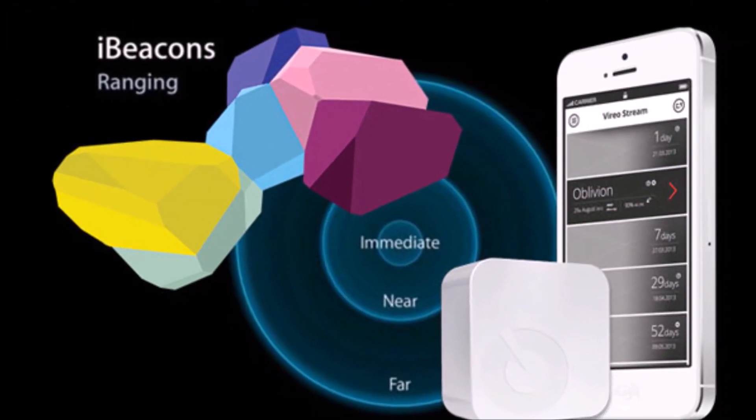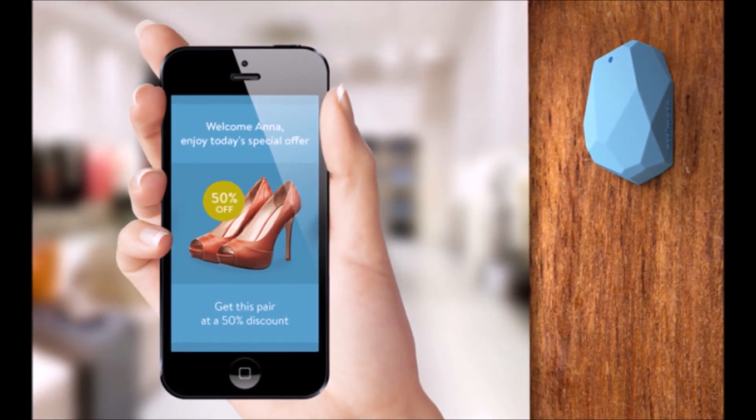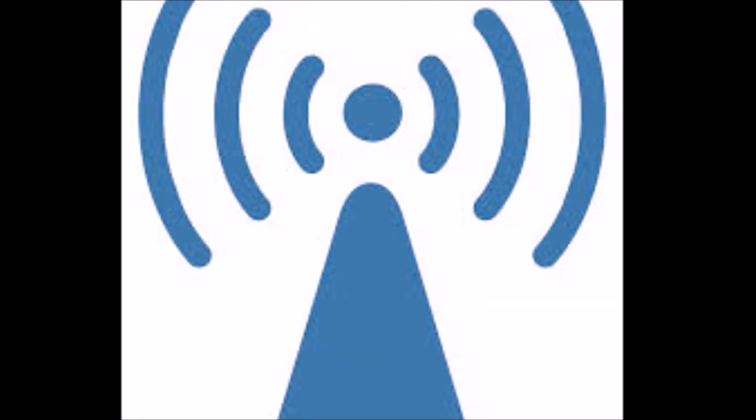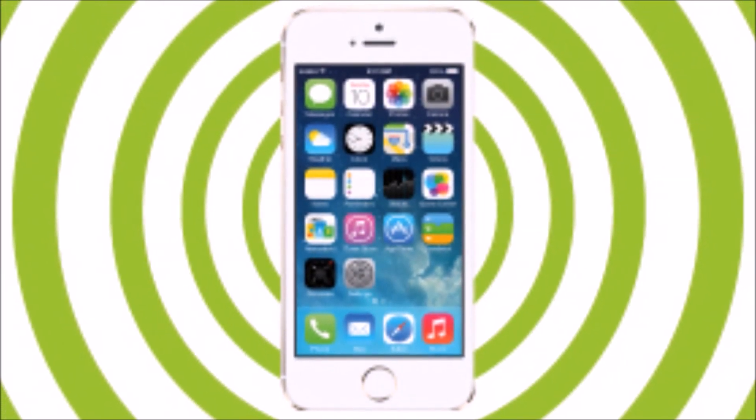Essentially, iBeacon is nothing more than software that any Apple iOS device such as the iPhone or iPad is capable of using. iBeacon doesn't track users — instead, iOS devices using iBeacon simply send out signals through Bluetooth, similar to the way sonar works on submarines.